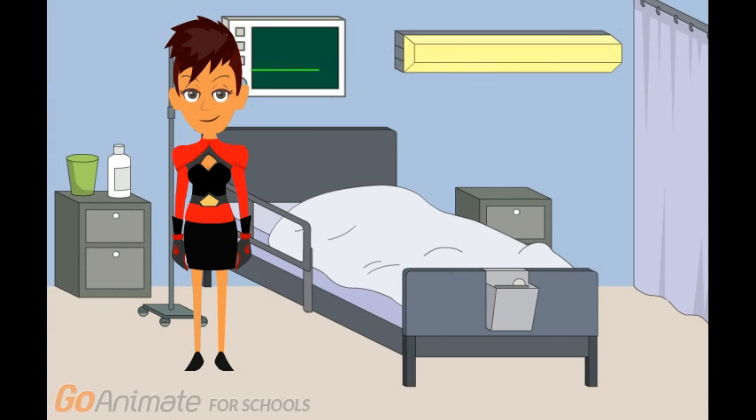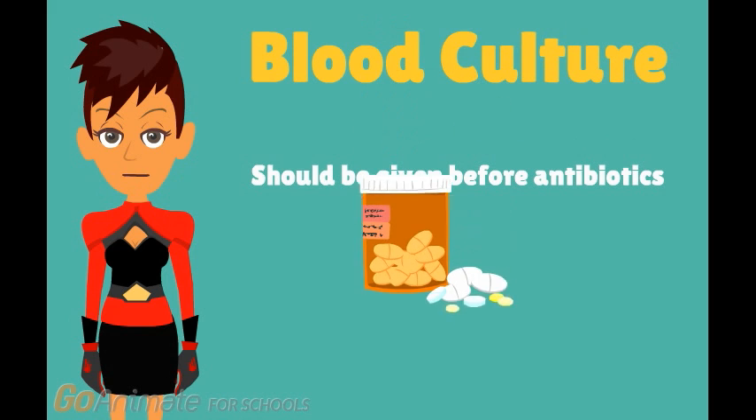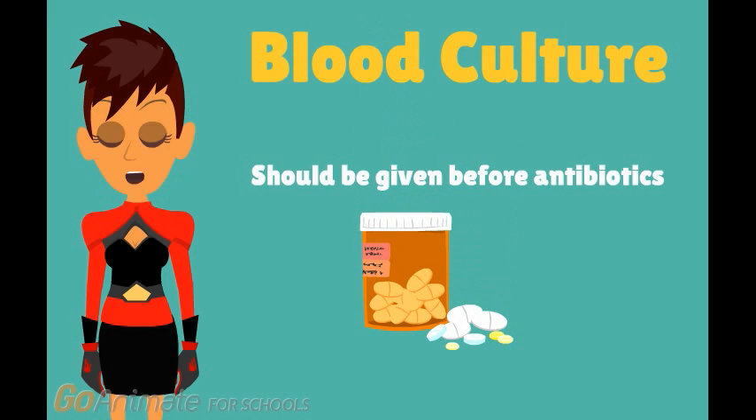I'm the first step of the Sepsis 6. The first diagnostic step is to take two or more blood cultures before any antibiotics are given. This allows the doctors to find the source of infection. The most important thing to remember is that blood cultures should only be taken before antibiotics if they don't significantly delay antimicrobial administration.